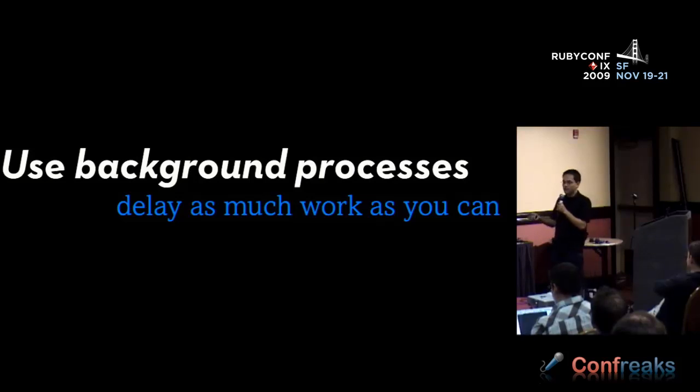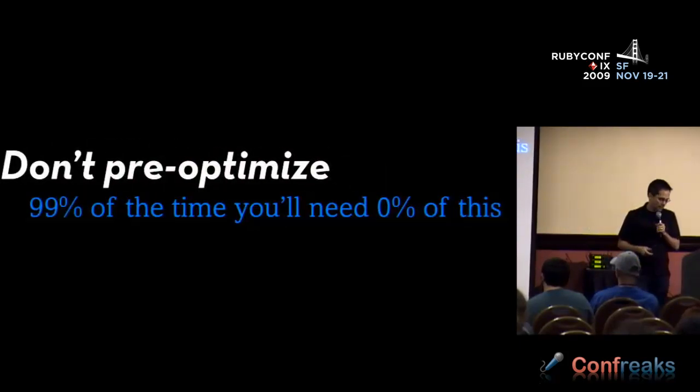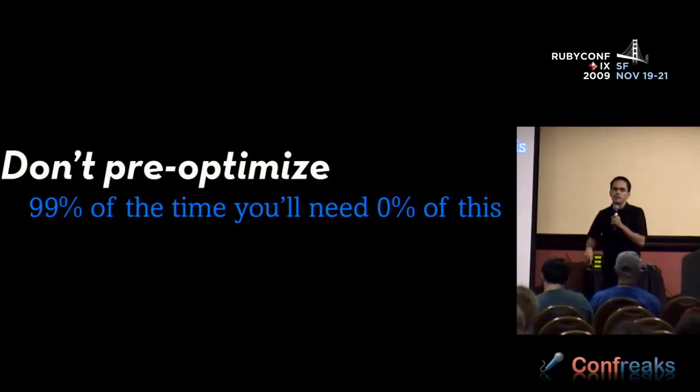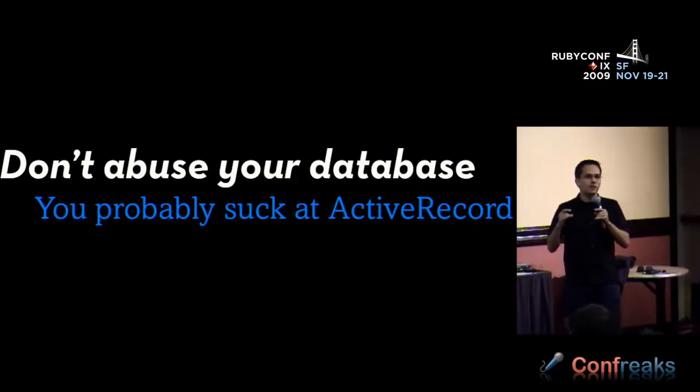Also, use background processes — delay as much work as you can. Anything that takes longer than 500 milliseconds, put it on a background processor. Client-side caching is where you deal with ETags and Last-Modified. With Rails 2.2 we got a lot of keywords and methods that help us do this. Next, don't pre-optimize — 99% of the time you'll need zero of what I just talked about. Set aside time at the end of your project for load testing. And lastly — a theme that will come up many times — don't abuse your database, because that's the number one thing you can do wrong with your Rails app.